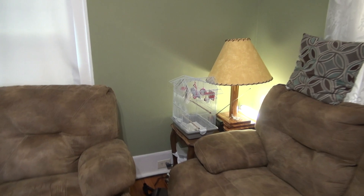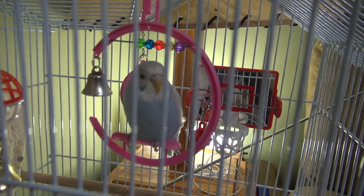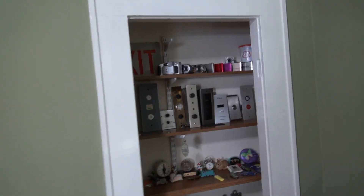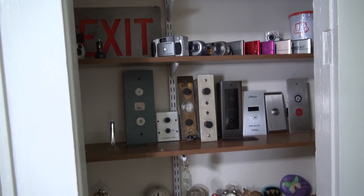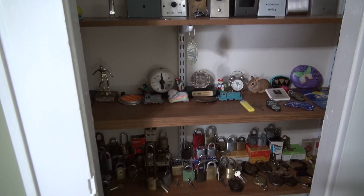Over here is my little budgie. Evan and Aaron unofficially named it Tinkle Bird — haven't figured out if it's a boy or a girl yet. And over here is what Evan, Aaron, and Jason named my knick-knack nook, where you will see exactly that — some of my knick-knacks.